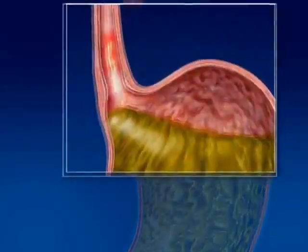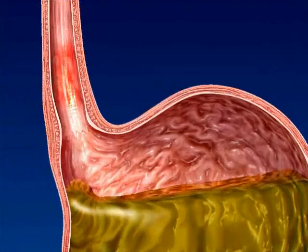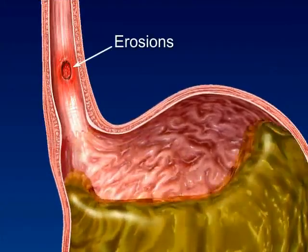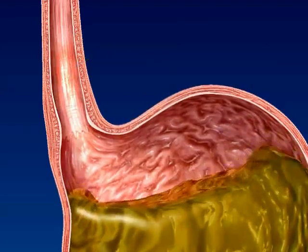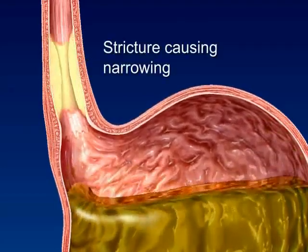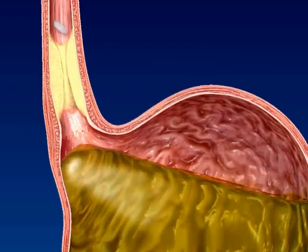Repeated and prolonged acid exposure may literally burn the esophageal wall and cause erosions, possibly causing the tissues to bleed. Or the esophagus may scar and narrow, causing strictures that can cause food or pills to get stuck in the esophagus.